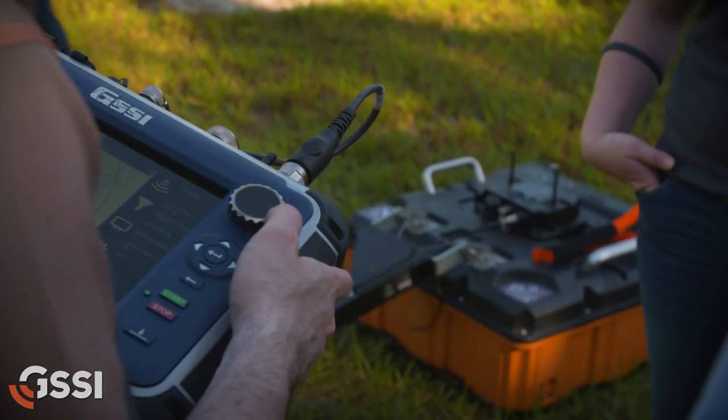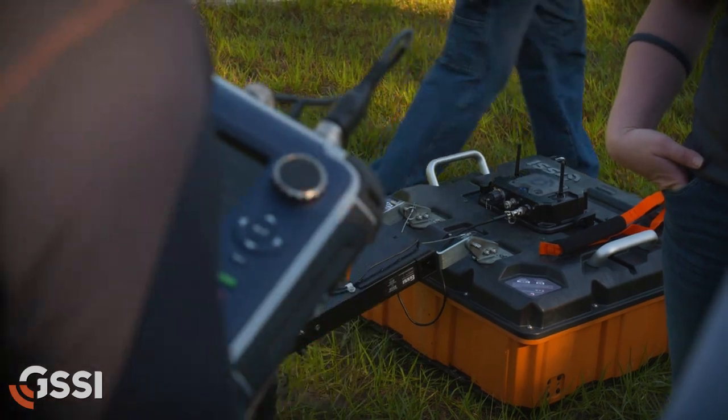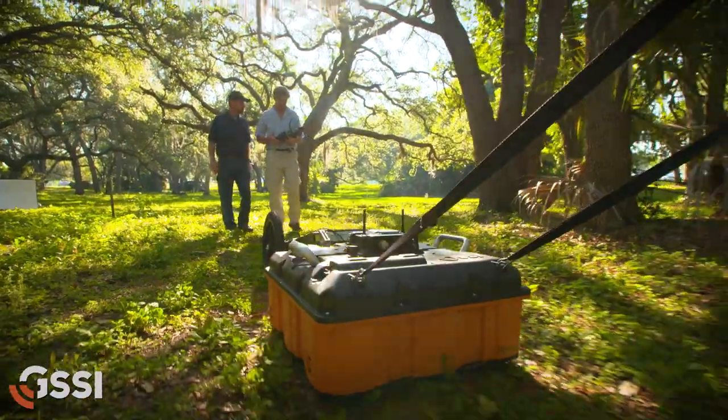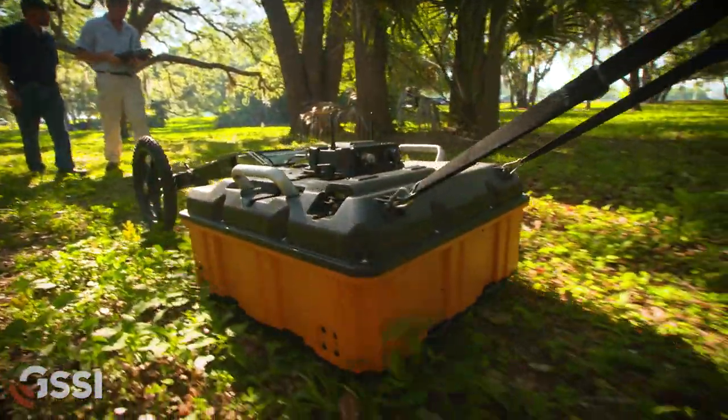I think it will be a really important piece of equipment to add to our arsenal. This just seems to be a whole new generation of technology that's really going to open up a lot of opportunities that weren't there before.